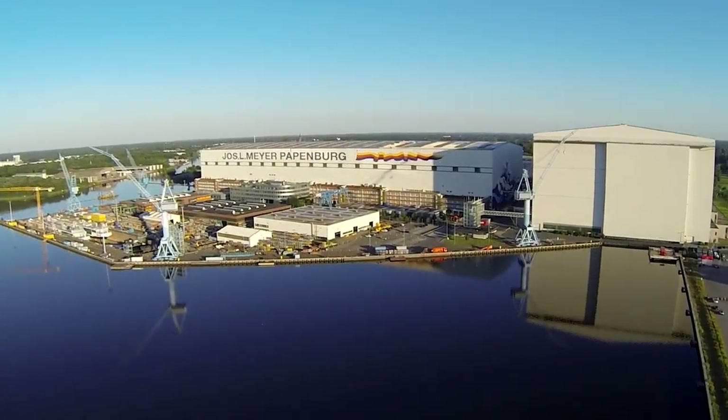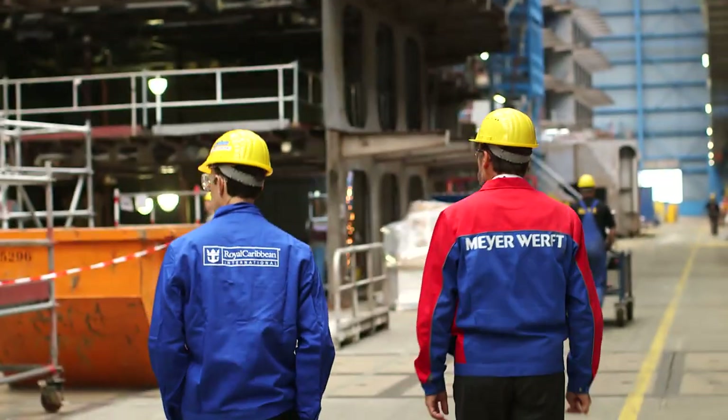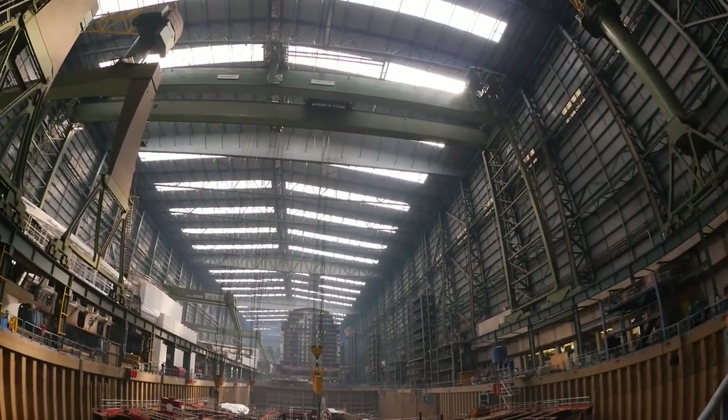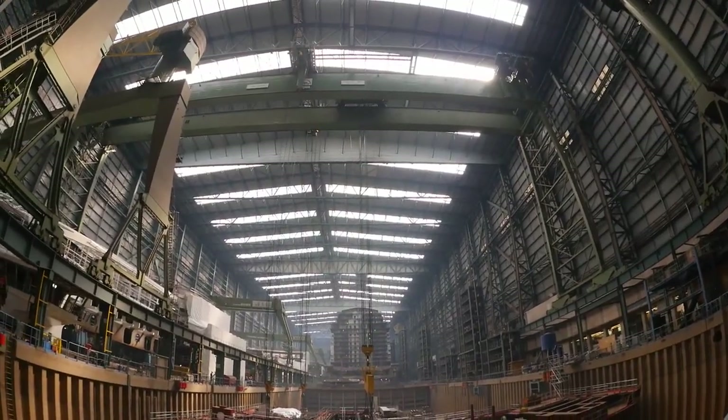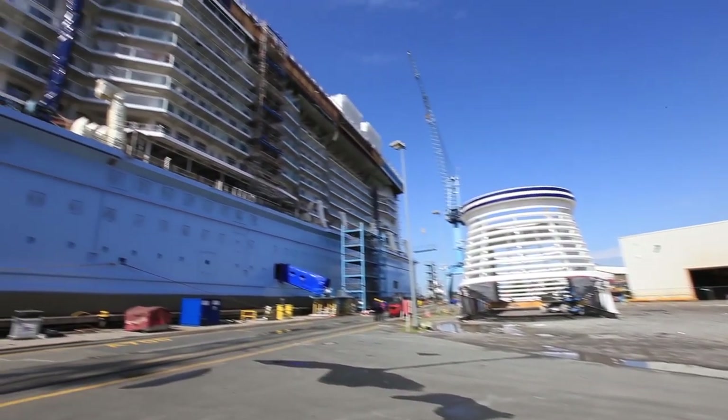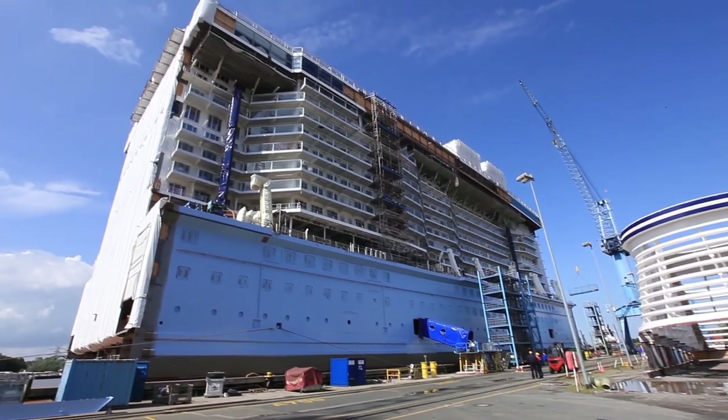Meyer Shipyard is very advanced and they have really developed the building process, taking a lot of learnings and principles which are normally applied in other industries like car manufacturing. Meyer Werft has two building halls, but only one of them can accommodate a ship the size of a Quantum class ship. So in order for them to deliver two ships in approximately six months, they've had to devise this building strategy where they're building Anthem in these four mega blocks.